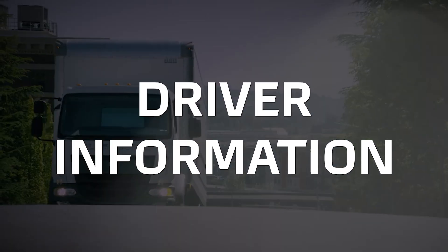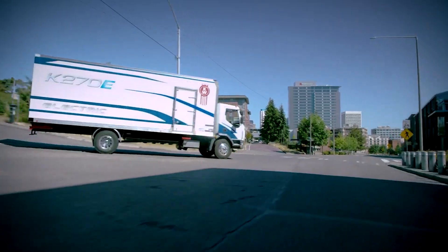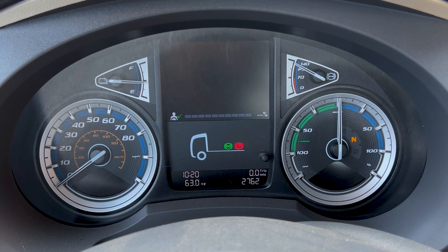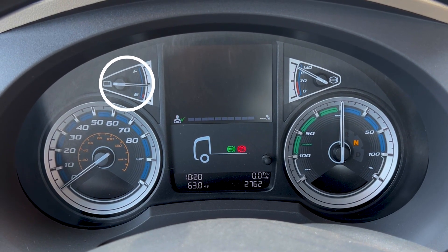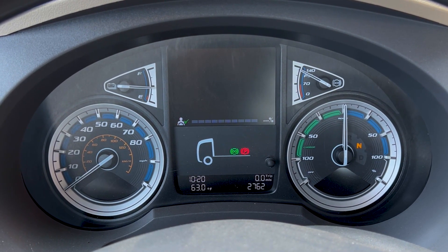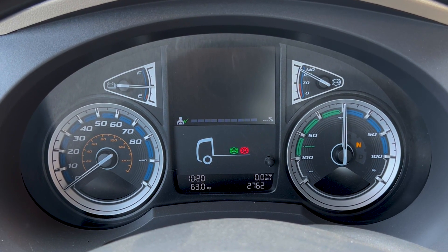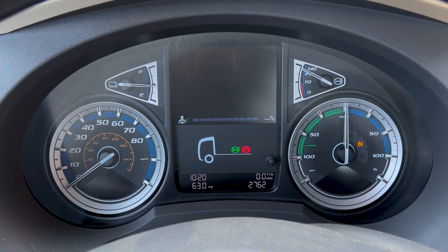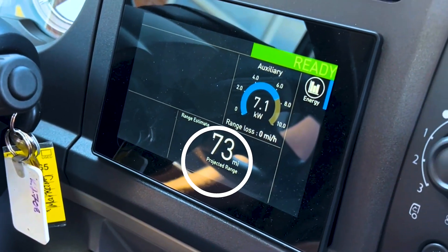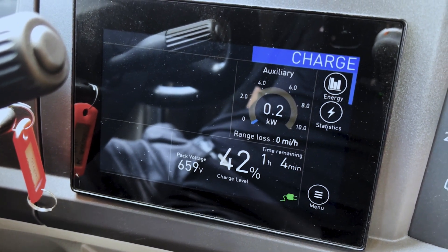The electric powertrain is a big change for the K Series, but overall we kept the look and feel of this truck very familiar. The dash is really where the electrification is reflected inside the cab. On the dash A panel, you'll notice the fuel gauge is replaced with the charge level gauge, and the RPM gauge is replaced with a power output gauge. You can see both the power output as you use the motor, as well as the power input as the regen braking recharges the batteries. On the B panel display, you get useful information like range estimates and auxiliary power draw. This screen also shows when the truck is charging and ready to drive.